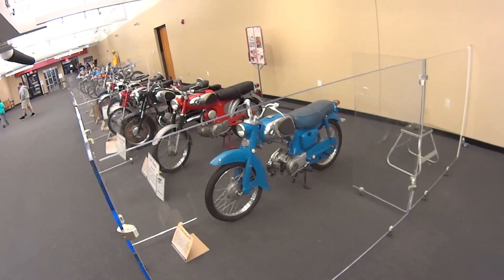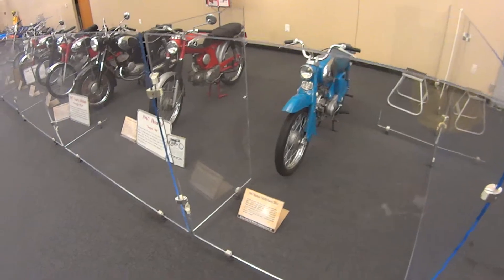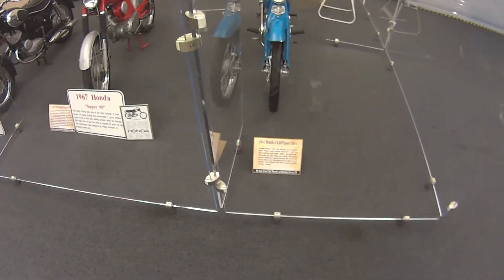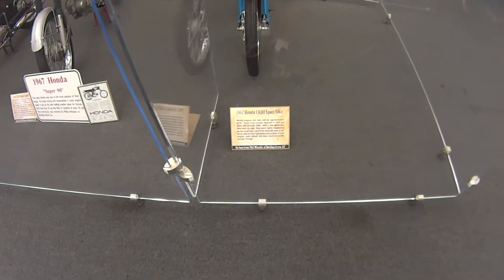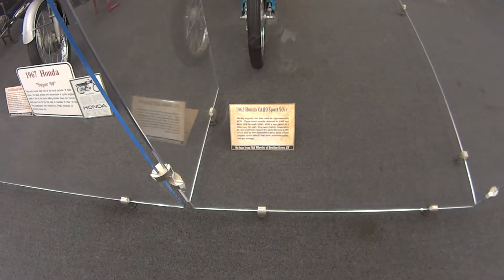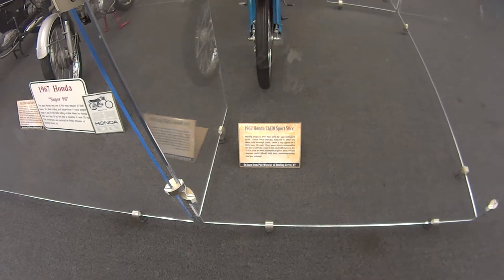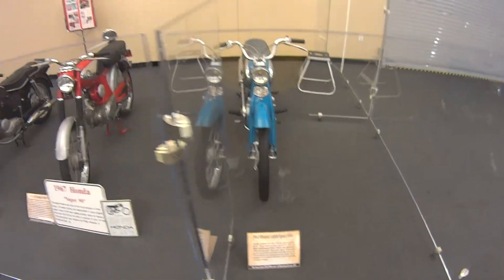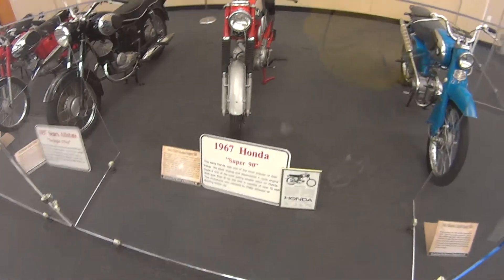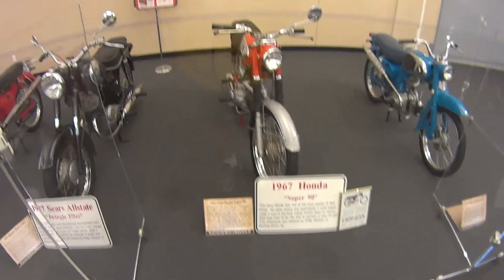There's another great-looking 1962 Honda. This bike sold for approximately $259. Wow.